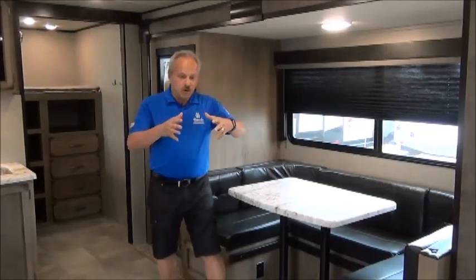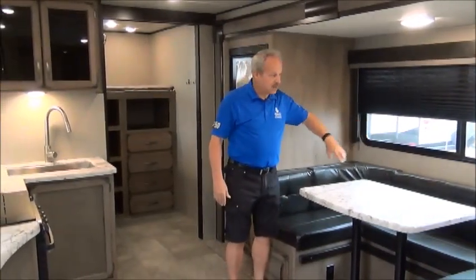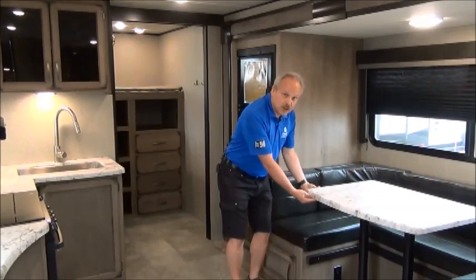As you walk into the 29TBS, you're going to see the large spans right across. It is a taller trailer. It has a deep slide on the side, a large U-shaped dinette, and the solid surface counter.